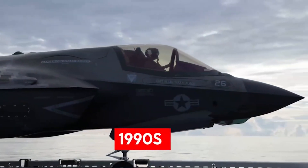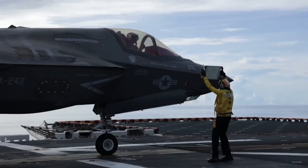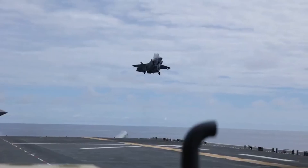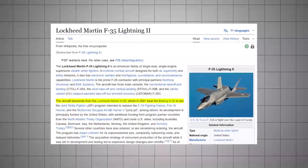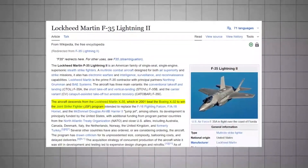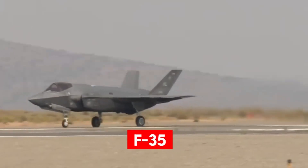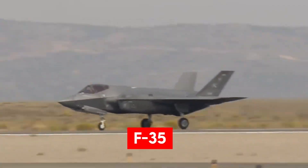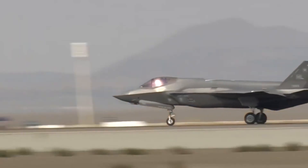In the 1990s, the US military realized it needed a new kind of warplane for the post-Cold War era. Rather than build separate jets for the Air Force, Marines, and Navy, the Pentagon launched the Joint Strike Fighter Program in 1995. The idea was ambitious – one airframe that could serve every service's needs and satisfy allies, sharing parts and lowering costs.